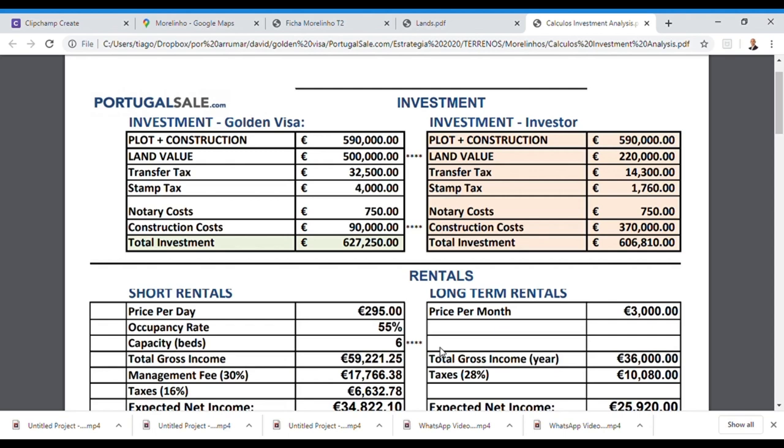You are buying at a significantly lower price than what the market is requesting. If you are a Golden Visa client, we highly suggest transferring the land immediately to your name at 500,000 euros to start the Golden Visa process. You will pay taxes on top of the 500,000 euros plus notary costs, and the construction costs are valued at 90,000 euros — totaling 590,000 euros from the developer. The total investment will be around 627,000 euros. If you are not a Golden Visa client, you can value the land at 220,000 euros and the remainder for construction, making the total investment slightly lower.